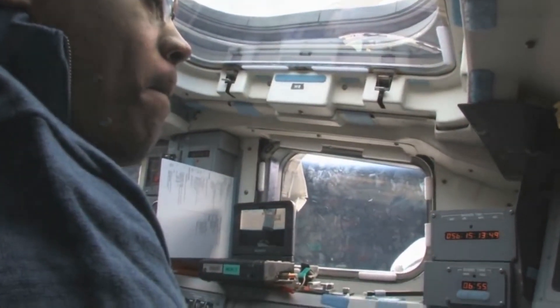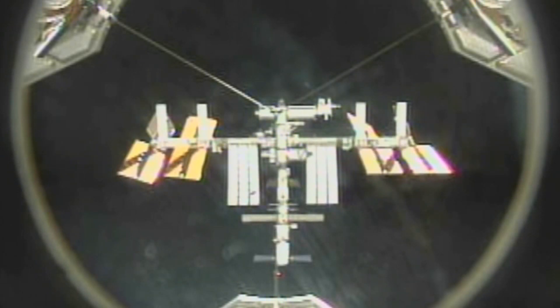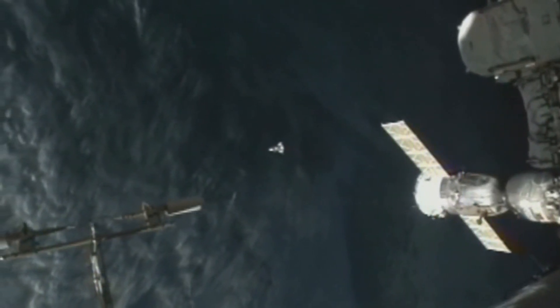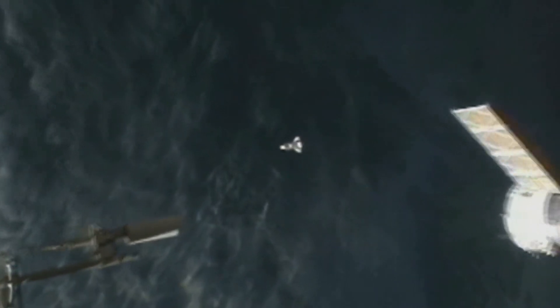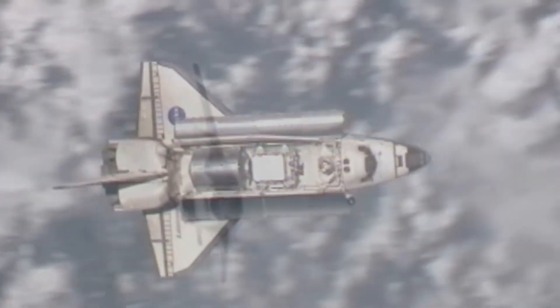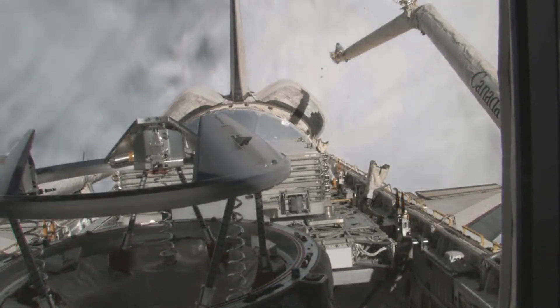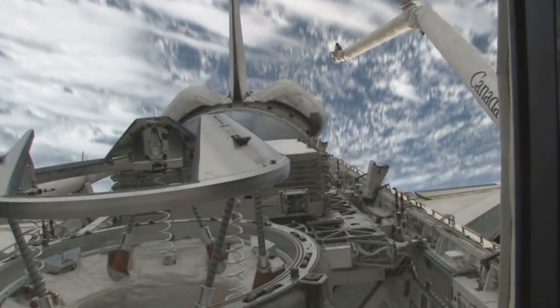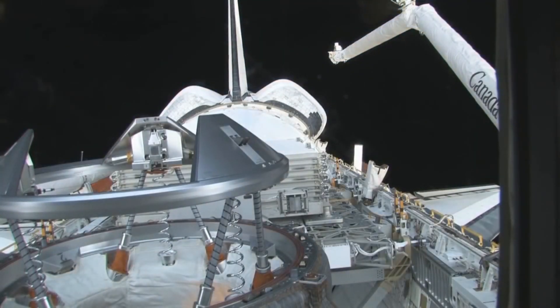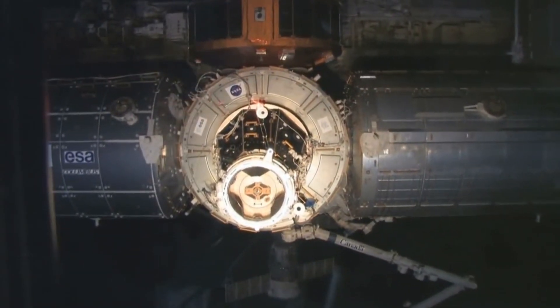After attaining orbit, the crew used the orbital boom sensor system to inspect Discovery for damage sustained on launch. After the standard two-day rendezvous orbit, Discovery approached the station. At a distance of 400 feet, Discovery flipped over, doing the rendezvous pitch maneuver to allow the station crew to photograph the underbelly of the shuttle. After the RPM, Discovery docked with the station.